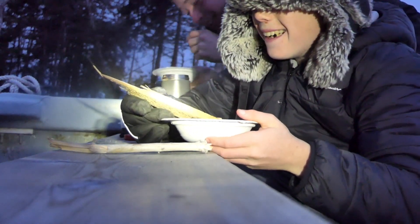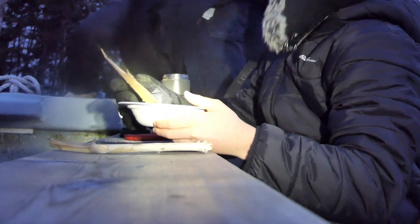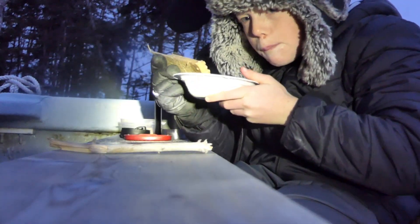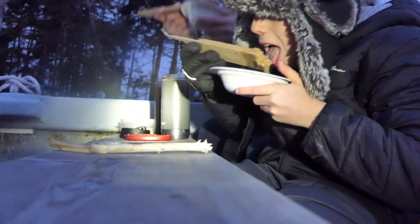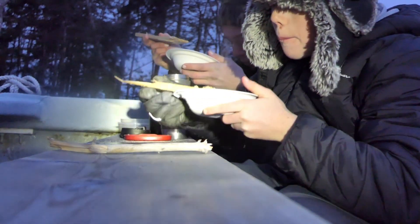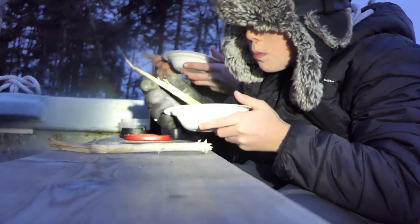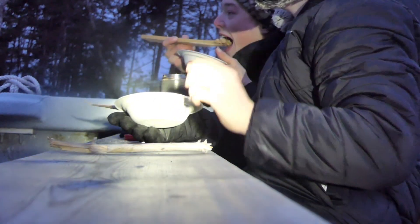What did you make? Pig slop. Well guys, we hope you enjoyed this video — it was fun for us. If you would like to see more videos like this, please hit that like and subscribe button. Thanks for watching.